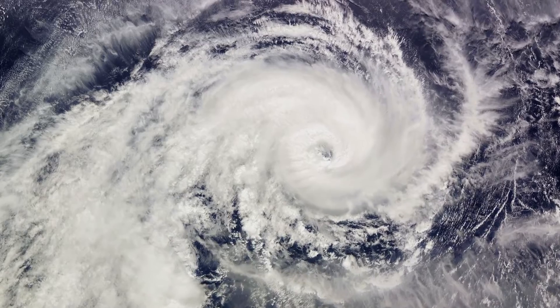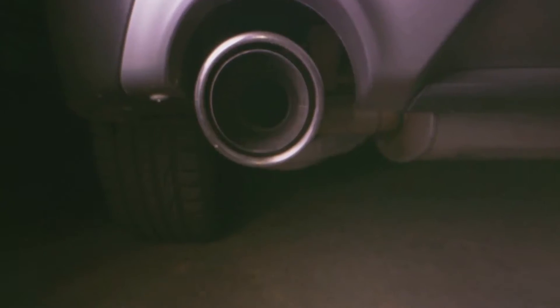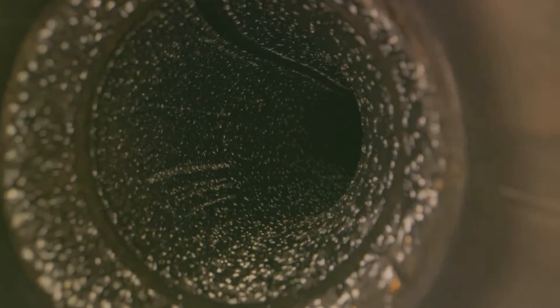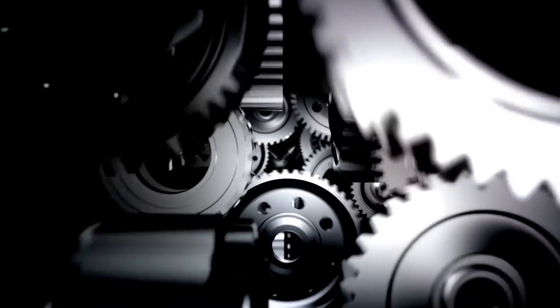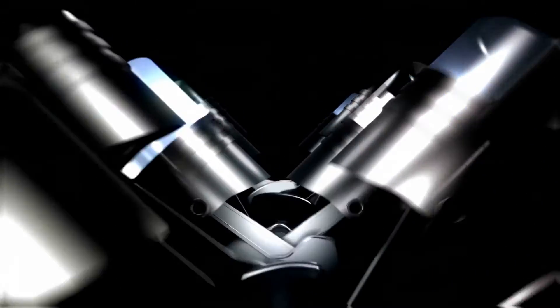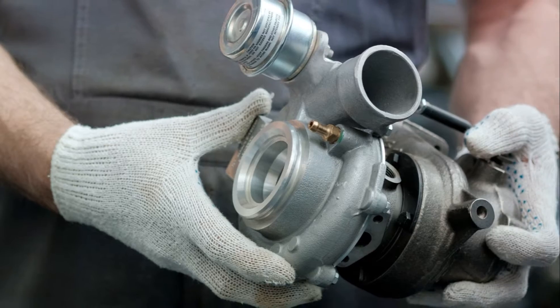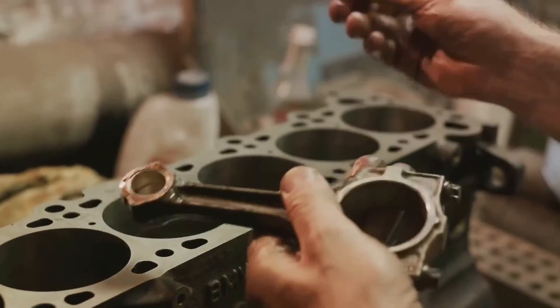This intricate process enables the turbine to increase engine power by enhancing the degree of air filling in the cylinders and reducing the resistance of the exhaust system. Knowing how a turbocharger works is important, but equally crucial is recognizing when it's not functioning properly.